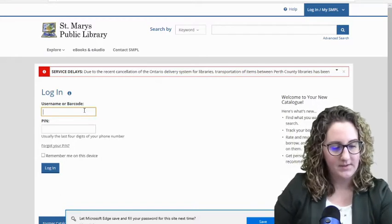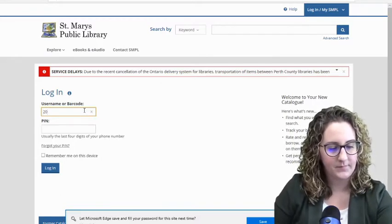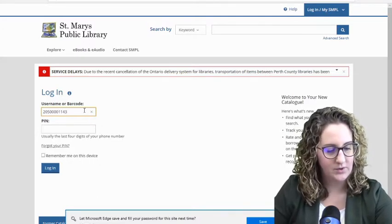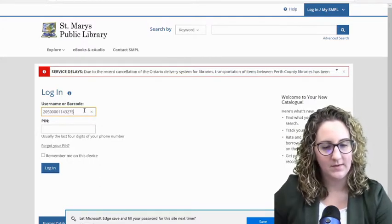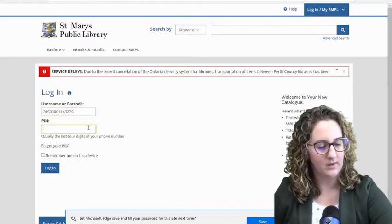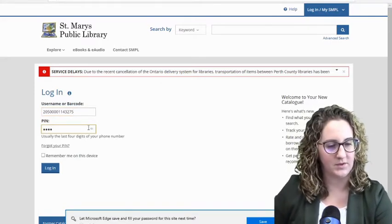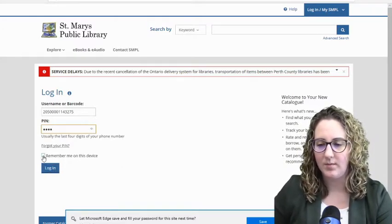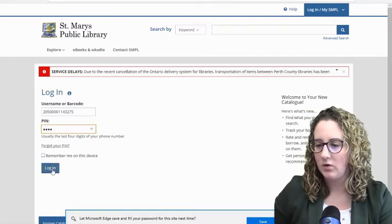I'm going to enter all the digits on the back of my card. You can change your username once you get logged in for the first time to something easier to remember — mine, for example, is just Rebecca Webb. Then enter your PIN number. You can also click Remember Me on this device if you don't want to have to do that every single time, and then click Log In.